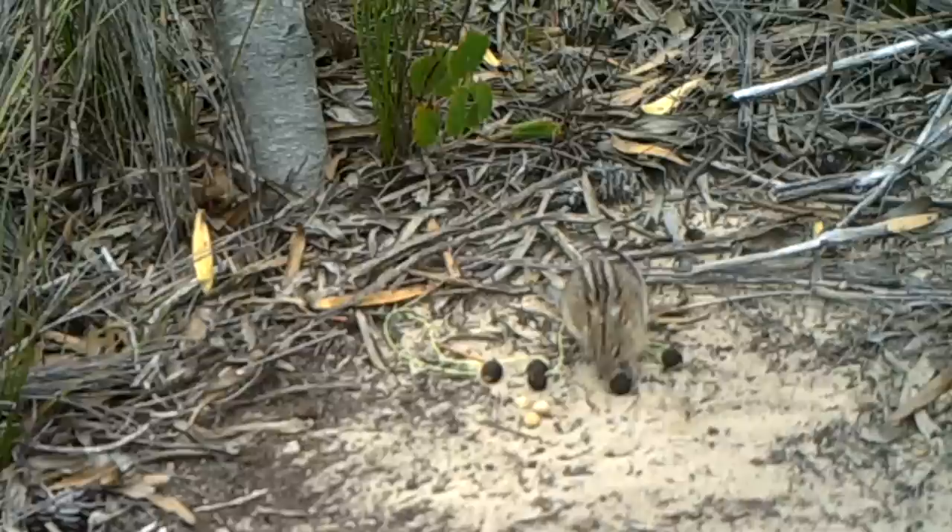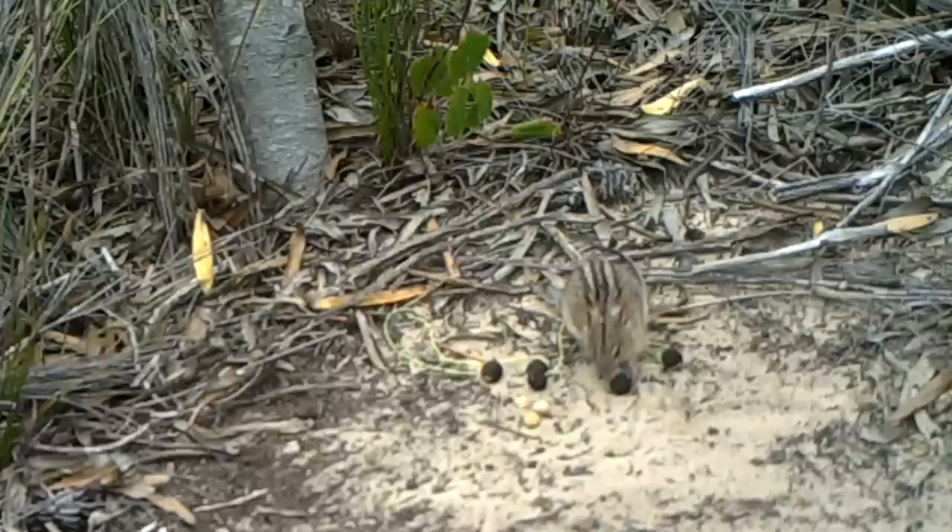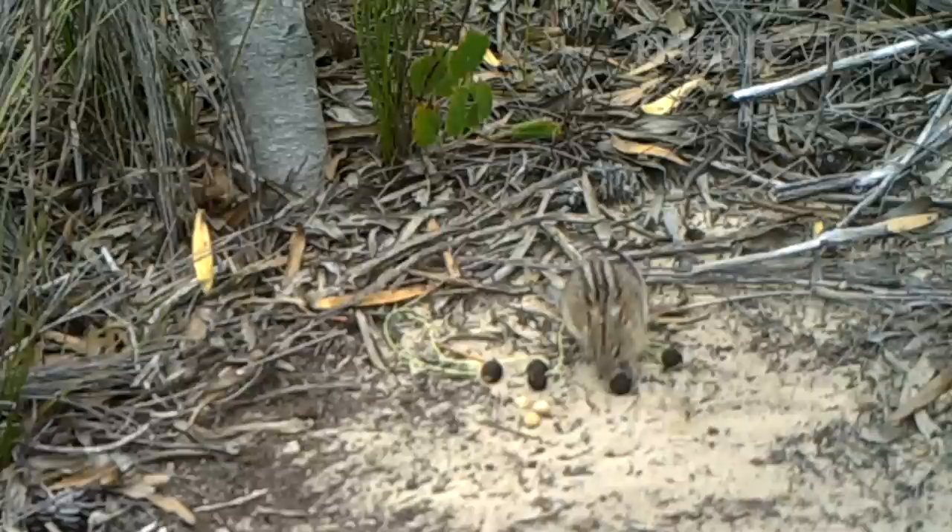When the researchers remove the tough outer shell, this striped field mouse finds the seeds delicious. But with the shell still on, it's just not interested.